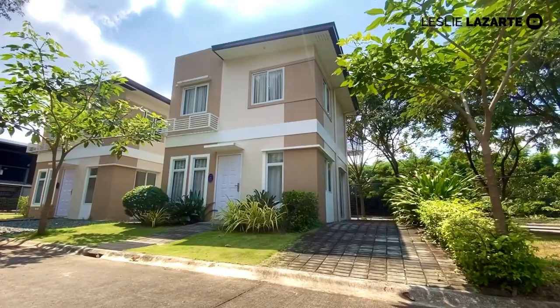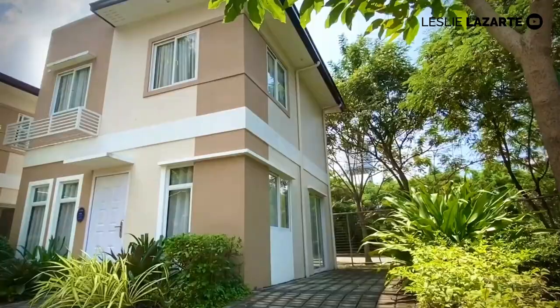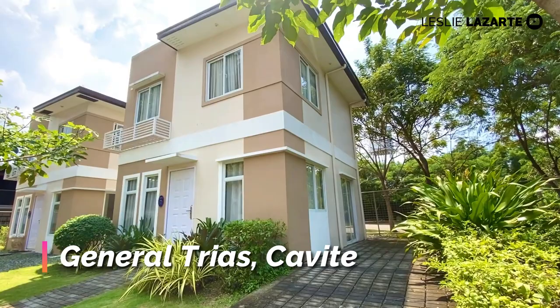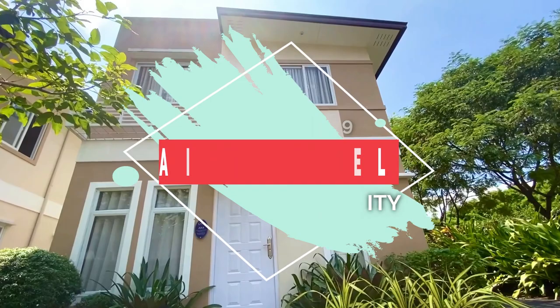Good morning, mga kabahay. Welcome back to my YouTube channel. This is Leslie Lazarte, your friendly real estate broker. Today, I will give you a house tour of this very beautiful and modern single-attached home here in the heart of General Trias, Cavite, located in an exclusive subdivision here in Lancaster New City. I give you the Aira House Model.